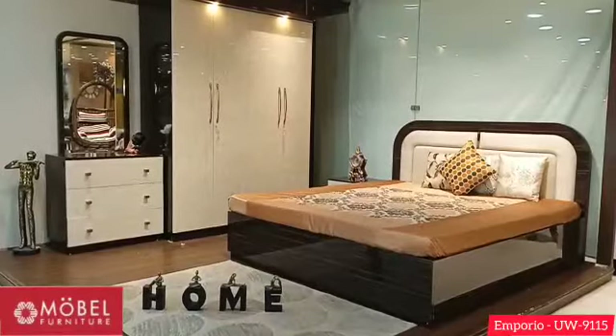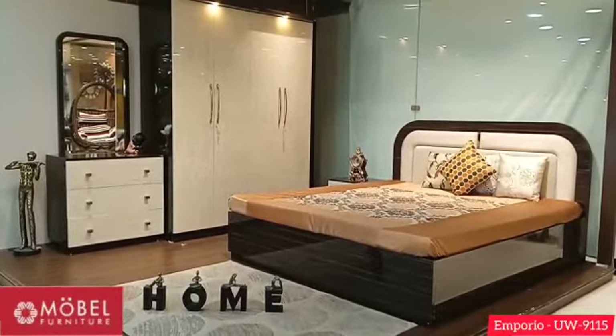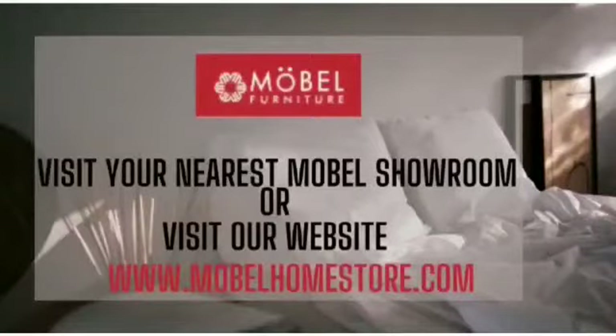To have a live demonstration of our new bedroom package, please visit our nearest showroom or visit our website at www.mobilehomestore.com.